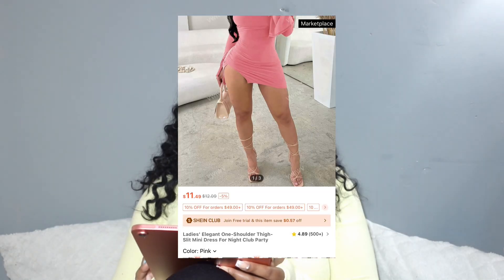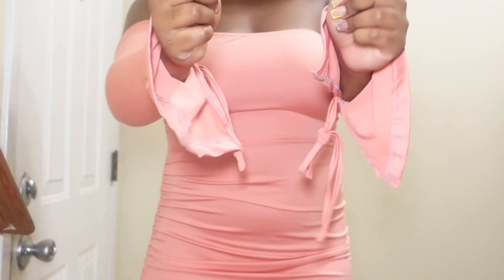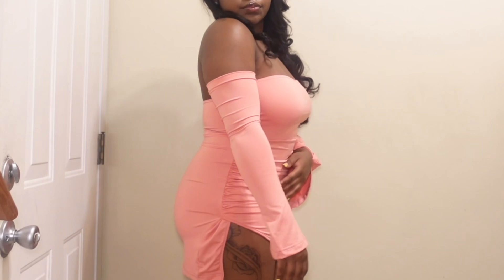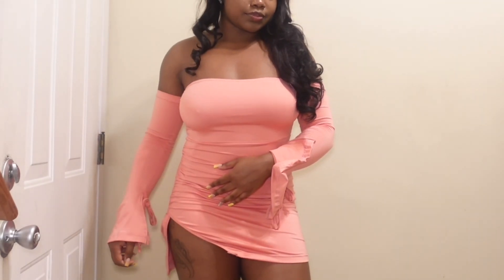Next dress I have is this pink half-sleeve type dress. It's very flowy, it has ties in the front and a slit on the side.